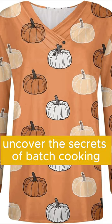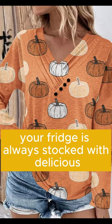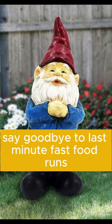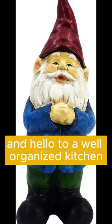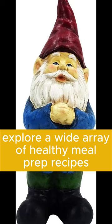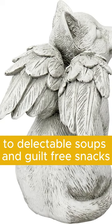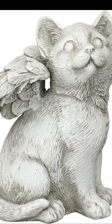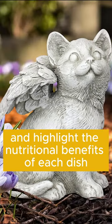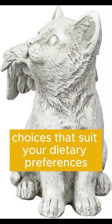Uncover the secrets of batch cooking and portion control, ensuring that your fridge is always stocked with delicious, balanced meals. Say goodbye to last-minute fast food runs and hello to a well-organized kitchen filled with wholesome ingredients. Explore a wide array of healthy meal prep recipes, from vibrant salads and protein-packed bowls to delectable soups and guilt-free snacks. We provide step-by-step instructions and highlight the nutritional benefits of each dish, empowering you to make informed choices that suit your dietary preferences.